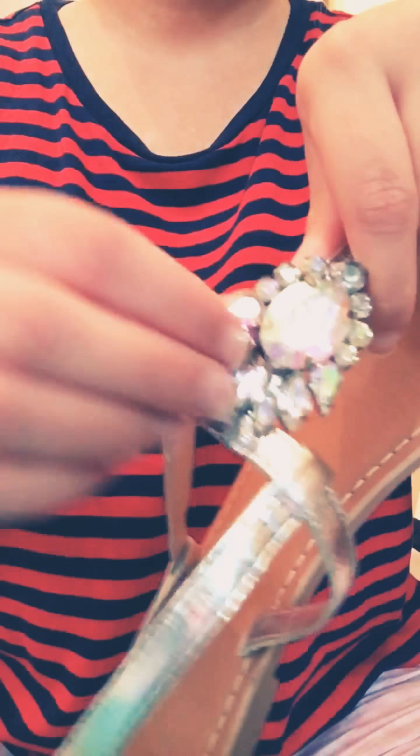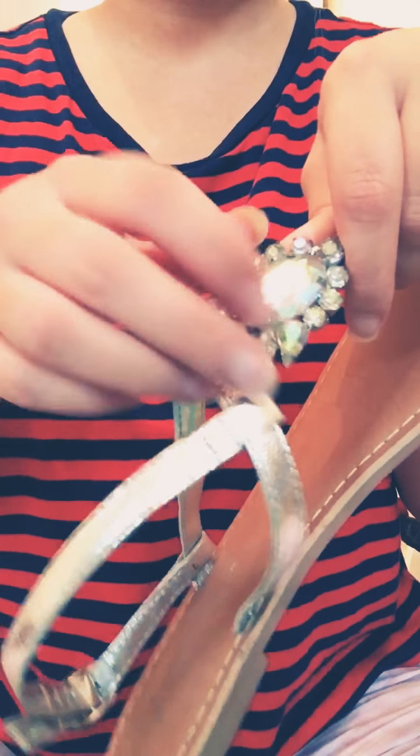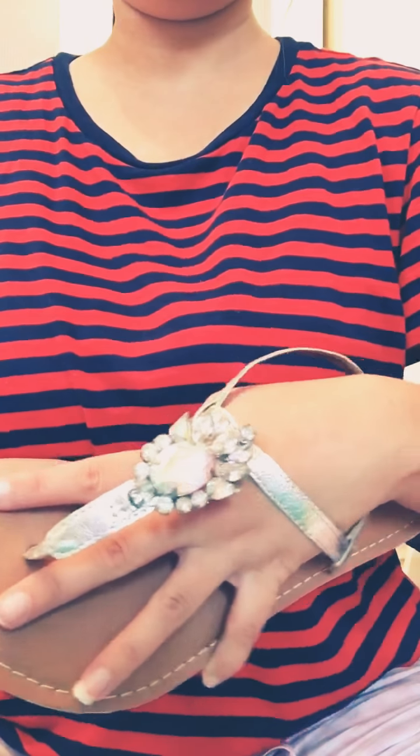So it's got this lovely, gorgeous bit of bling. And then the strap fits with a little buckle. So that's those.